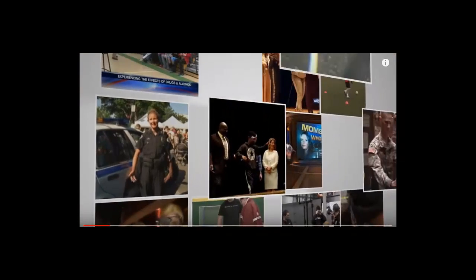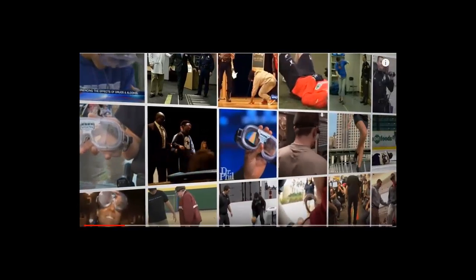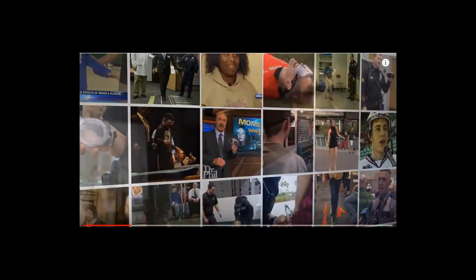In this video, we will be demonstrating the Fatal Vision Alcohol Impairment Simulation Goggles. These goggles are being used by safety educators in more than 80 countries around the world. This program helps deliver a hands-on and memorable presentation that turns the standard old lecture into a memorable and effective teaching moment.